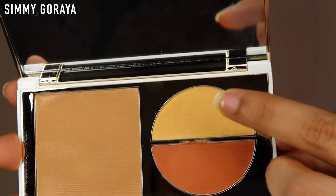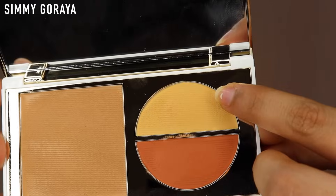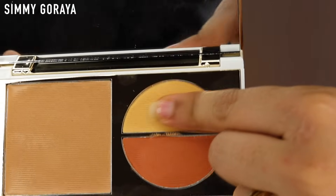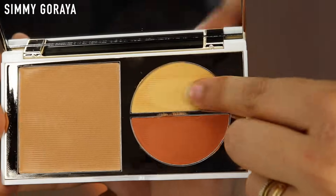I'll use my damp beauty blender to blend it all in. So far I have no problem — it has a good consistency, spreads really well, and it's creamy. Next up I'm going to use the yellow shade as my concealer, applying it over the corrector. Let me check the consistency — it's very creamy too, actually creamier than the corrector.